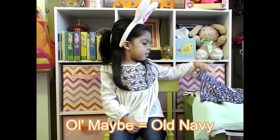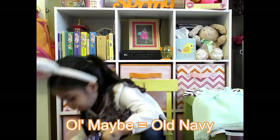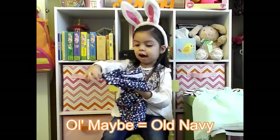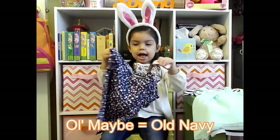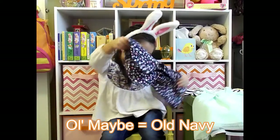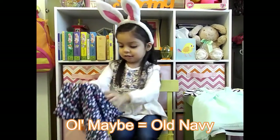This one is from Old Navy too. It has more flowers and it is navy blue. It's a shirt from Old Navy.